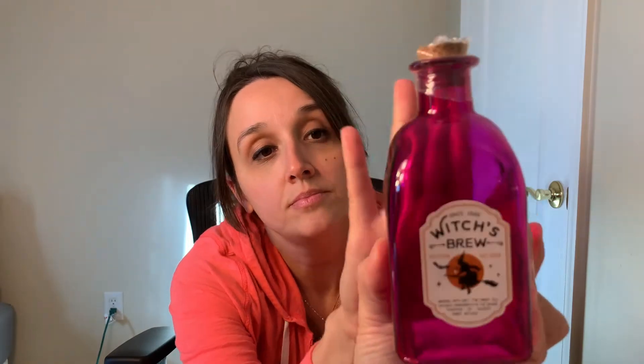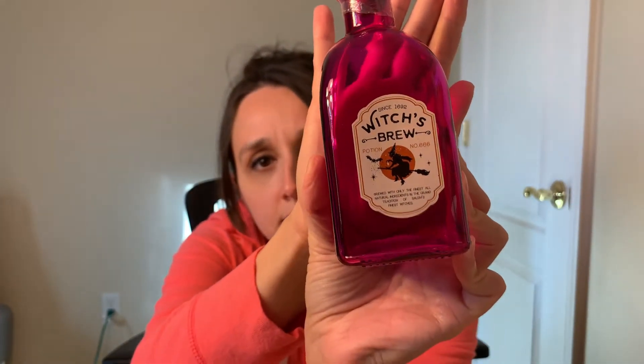The next thing I found — I hadn't seen this in anybody's haul. When I went to the store, they only had one, so I don't know if they had different ones. But I thought this was cute. It just says 'Since 1692, Witch's Brew Potion — brewed with only the finest all-natural ingredients in the grand tradition of Salem's finest witches.' And it's got a cork stopper. I thought that was really cute, so I picked it up.